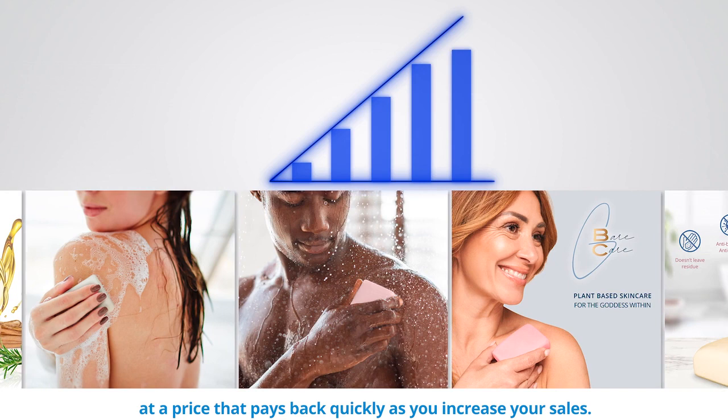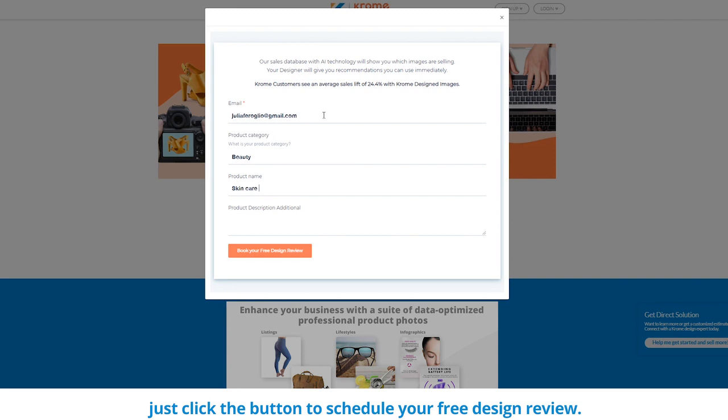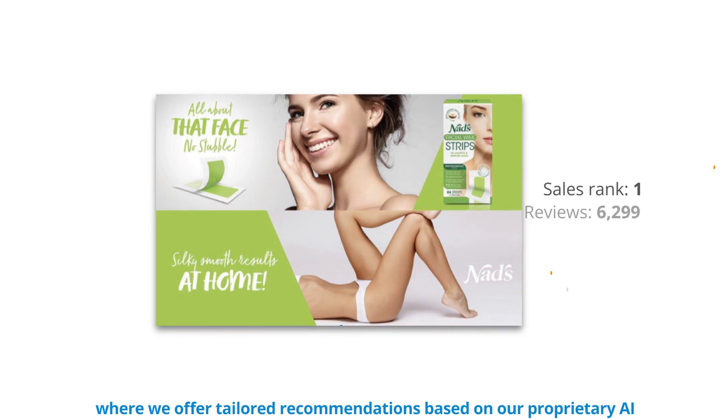If you're ready to get incredible images for your business, just click the button to schedule your free design review. A design review is a quick Zoom call with one of our expert designers where we offer tailored recommendations based on our proprietary AI and show you high-performing example images to create an image plan for your specific products.